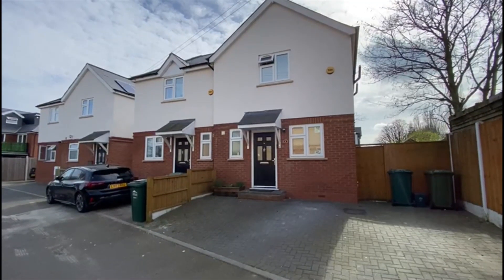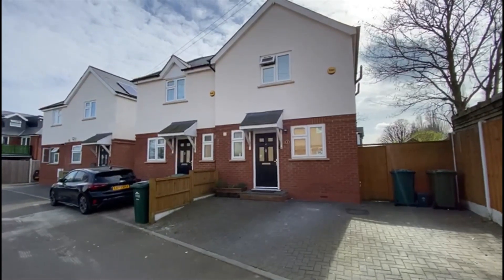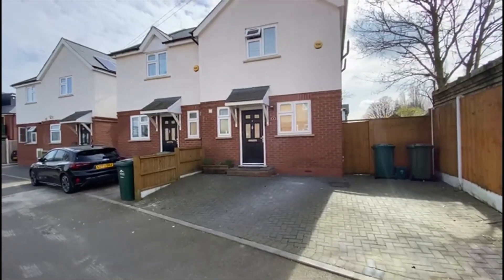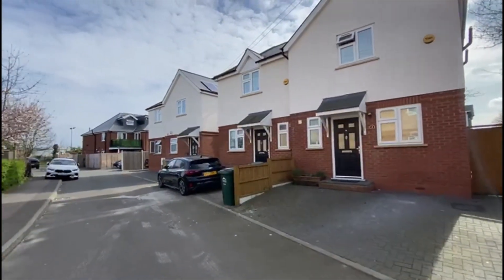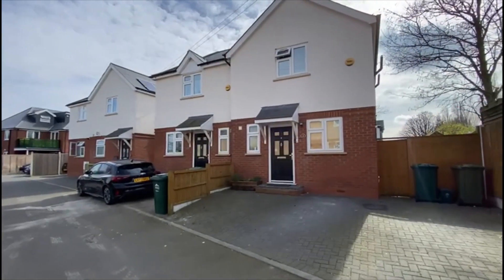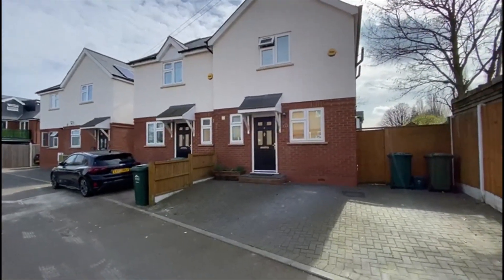This afternoon we're going to show you this lovely modern three-bedroom semi-detached property with three bathrooms, off-street parking and a private garden, tucked away down a little cul-de-sac here in Stanwell, close to Heathrow, the local parks and amenities. Let's take you in for a look.